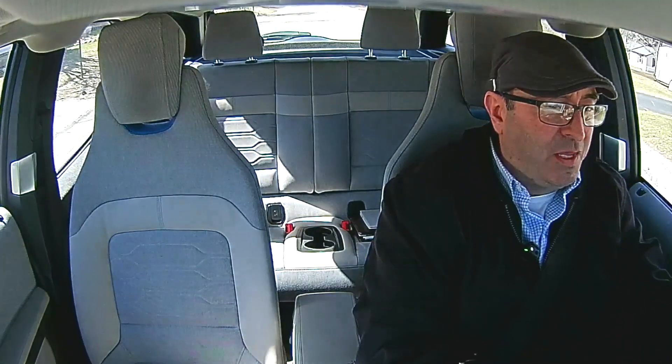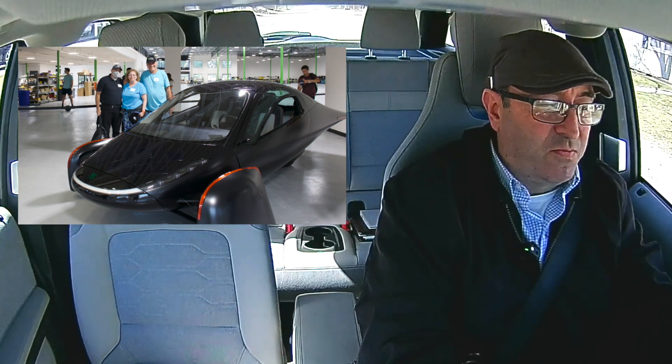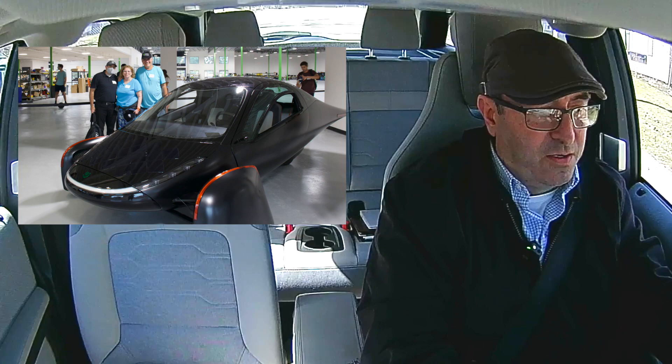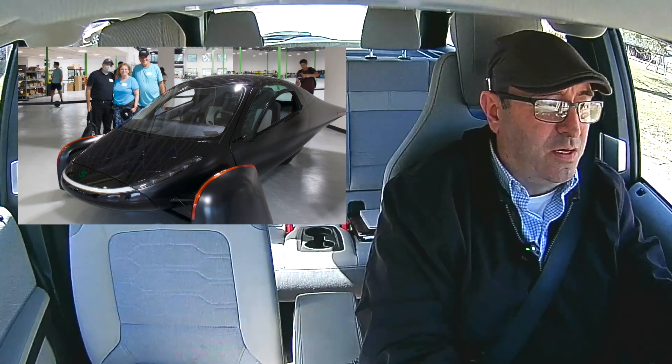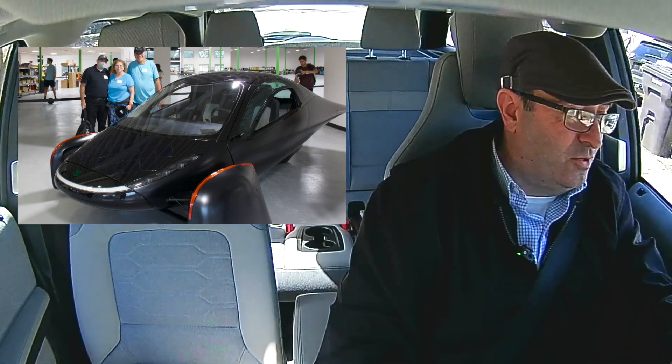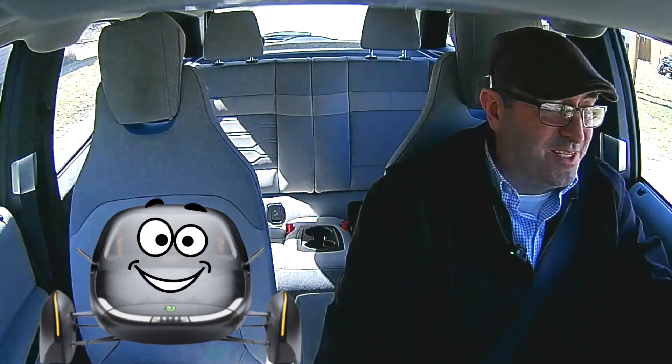This is Chad with Drive the Lightning, the Positively Charged YouTube channel, talking about the Aptera Solar Charged Electric Vehicle. Just to be clear, I am on an almost abandoned back road driving very slowly. I'm not doing anything I feel is dangerous, and my eyes are on the road, not on you. That's the disclaimer.